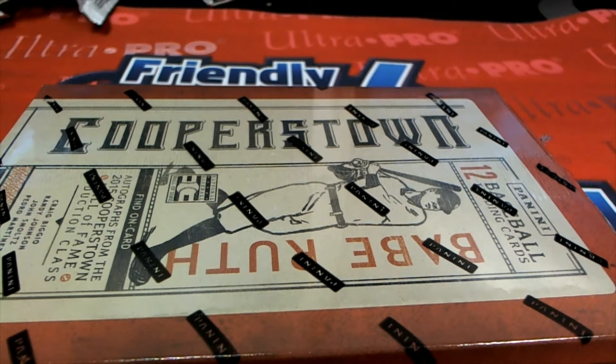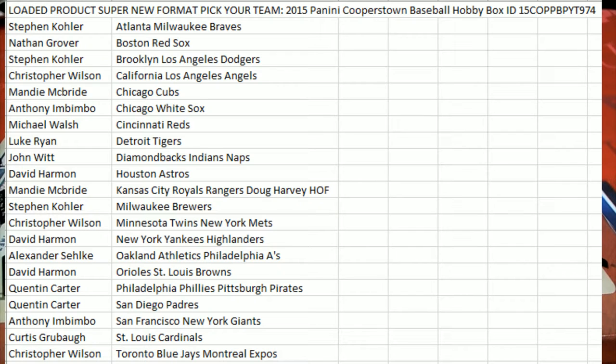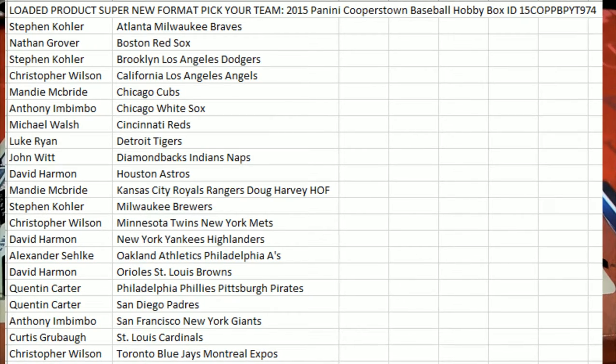Good luck everyone in Cooperstown baseball. Let's go ahead and get to the rip. Everyone has selected their team in our box break and we're getting ready to pull two Hall of Fame autographs out of here. You can see our box break information — this is our little code that makes the video easy to find on YouTube — and everybody has got their team in the break.